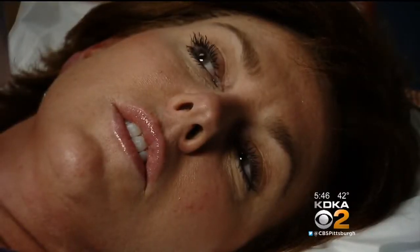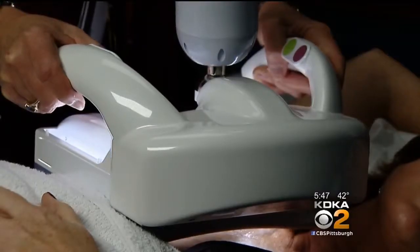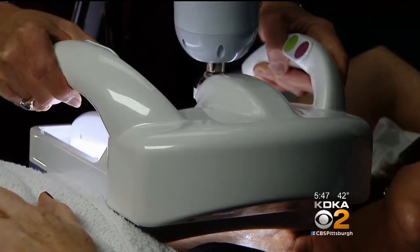Because of her family history and her own experience having dense breasts, volunteer Patty Robich felt it was important to help the staff learn how to use the ABUS. The 15-minute test takes an ultrasound with a transducer that moves within a plate pressed against the breast.